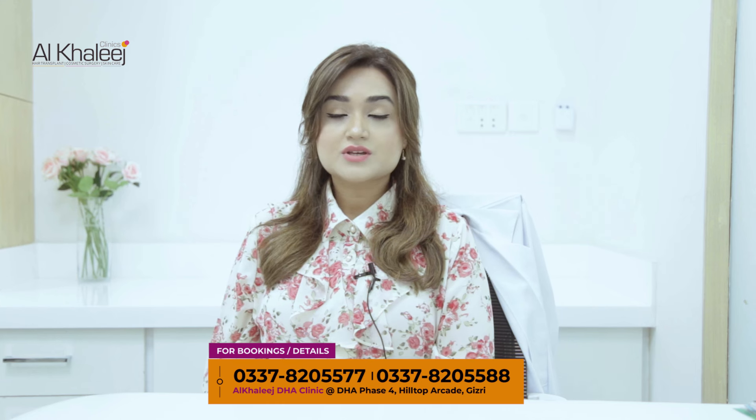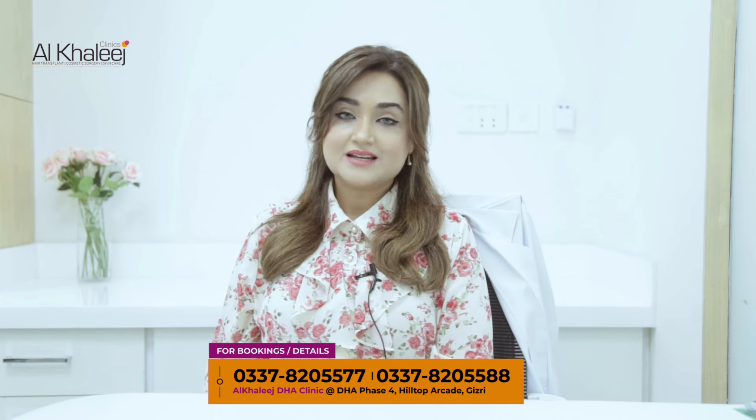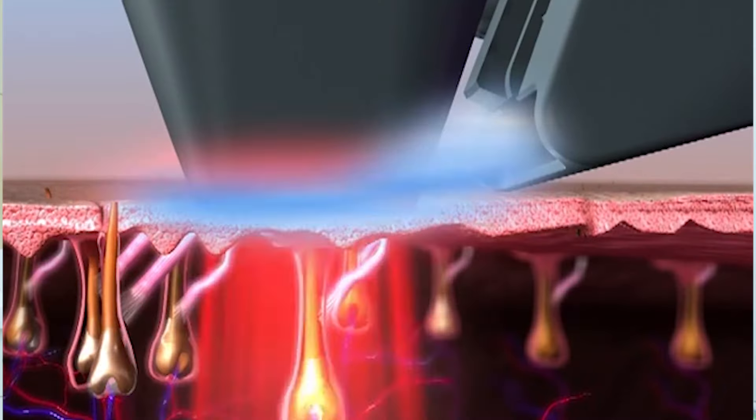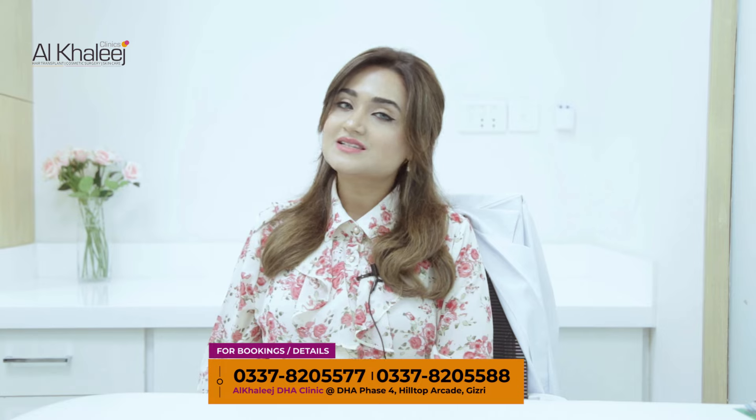A common question from patients is whether this is painful or not. I will tell you this is a totally painless procedure because it has an ice head which gives you a cooling effect on your skin.